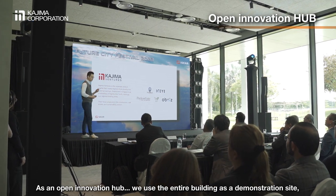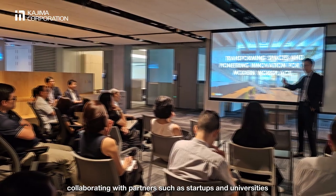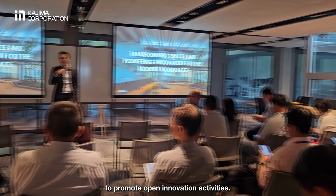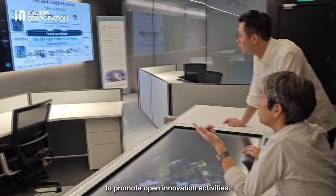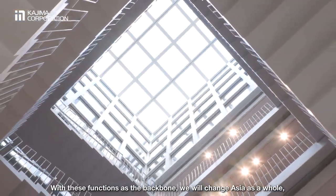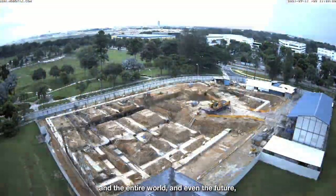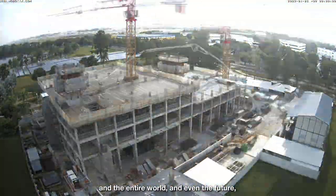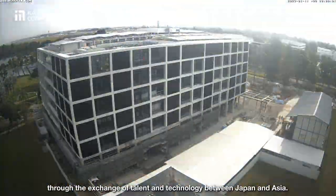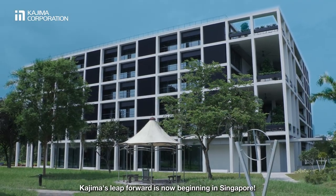As an open innovation hub, we use the entire building as a demonstration site, collaborating with partners such as start-ups and universities to promote open innovation activities. With these functions as the backbone, we will change Asia as a whole, and the entire world, and even the future, through the exchange of talent and technology between Japan and Asia. Kajima's leap forward is now beginning in Singapore.